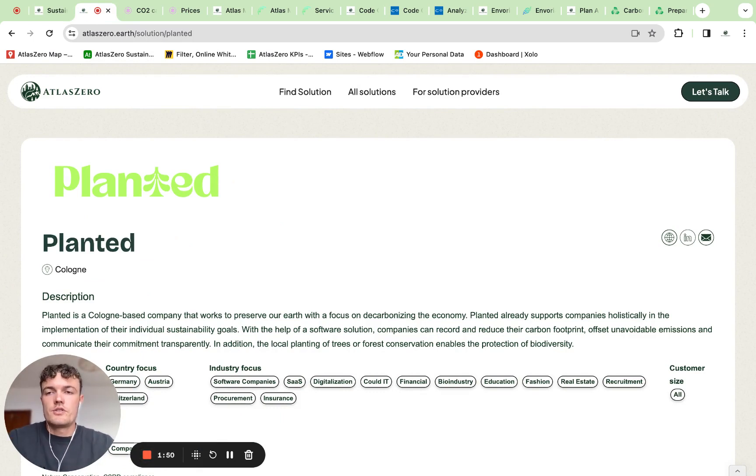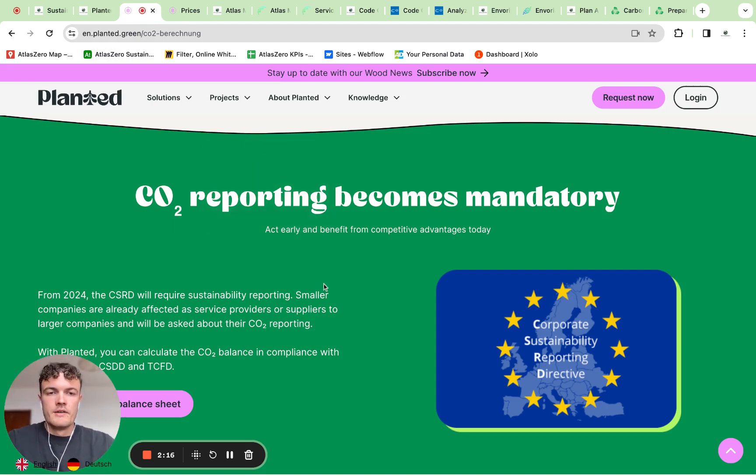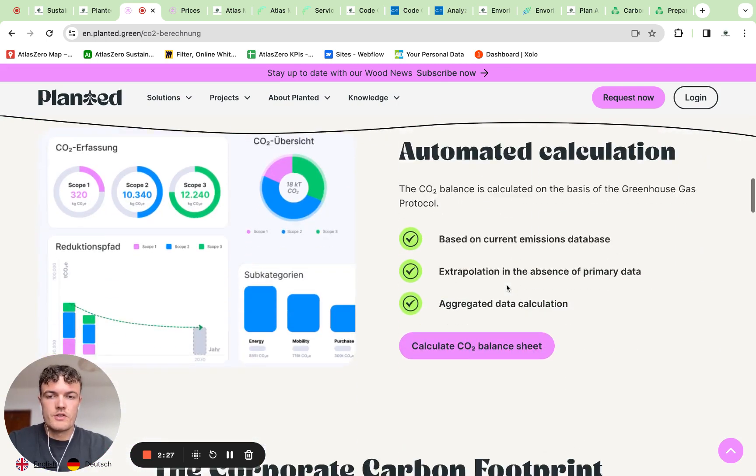The first solution is Planted. This is a sustainability company from Cologne. They currently have around 30 employees. They originally do reforestation projects in Germany, but they also have carbon accounting tools and now also a CSRD tool. When looking at their website, you can see that they originally had a carbon accounting tool, which they have some screenshots of.